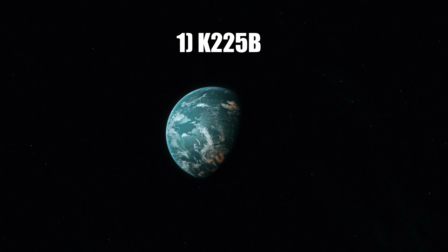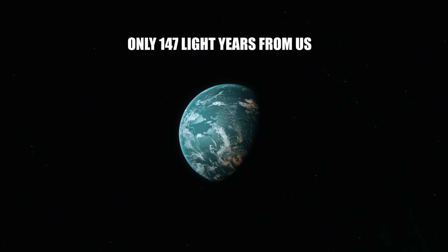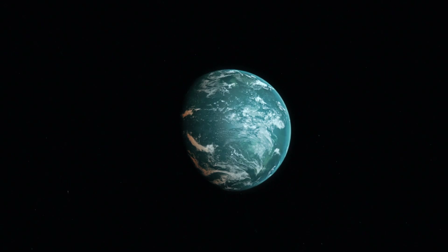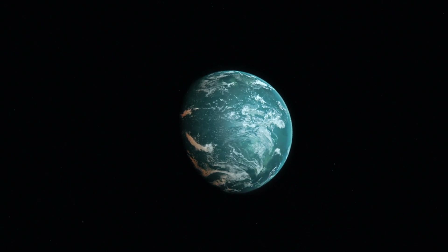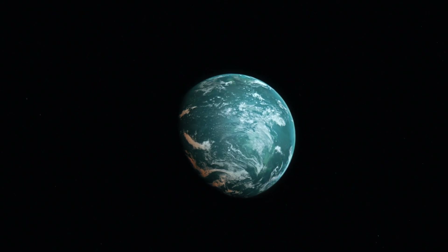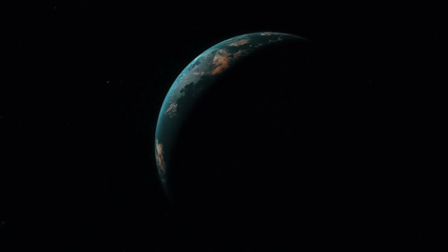Number 1: K-225b is a promising exoplanet situated only 147 light-years from us and is located inside the habitability zone of its star, possessing similar mass and size to that of Earth. Its particularly close orbit to its star makes it an ideal candidate for further evaluation to determine its atmosphere and the presence of liquid water. All these factors put K-225b at the top of the list of potentially habitable exoplanets.